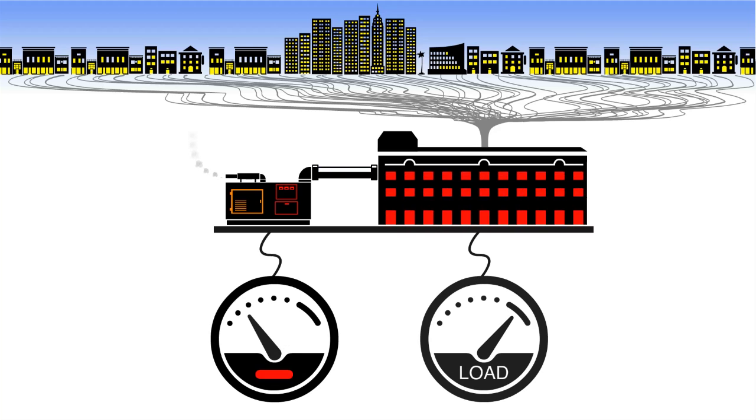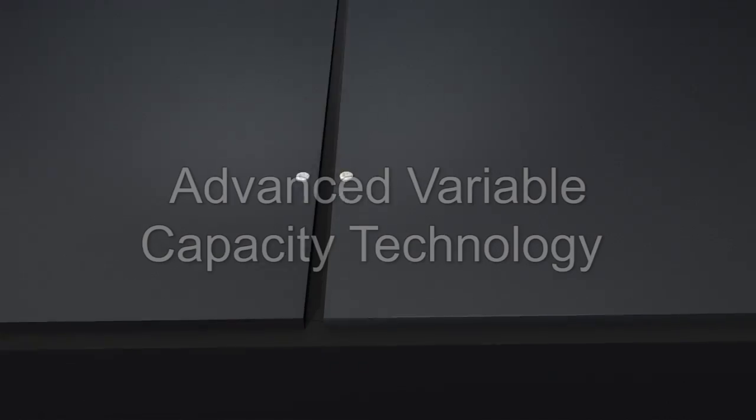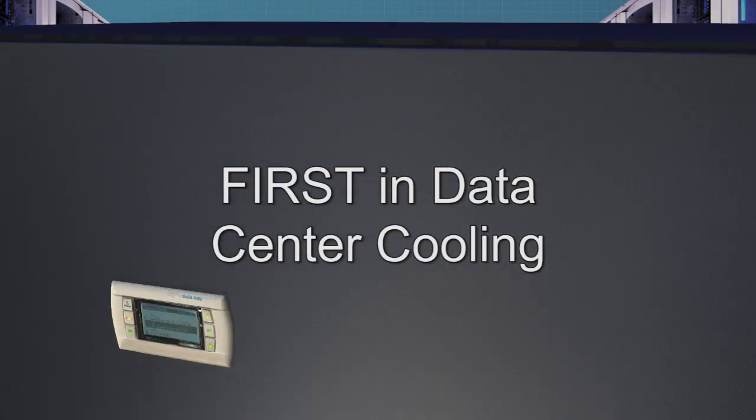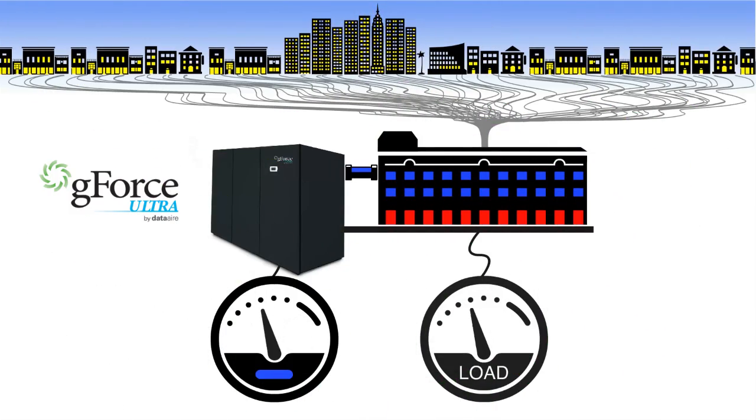They often have to work extra hard to cool things down to normal, then they just cut off. This mechanical modulation is a means to load matching, but it's not energy efficient. Not so with the G-Force Ultra by Data Air, featuring advanced variable capacity technology — a first in data center cooling. Instead of running full-on engaged or disengaged, the G-Force Ultra adapts to cooling demands and is continuously variable, staying in close sync with the heat load, all while being energy efficient with less wear and tear on the equipment.